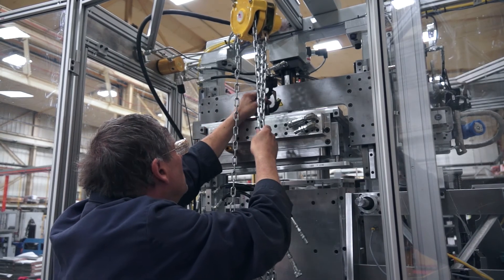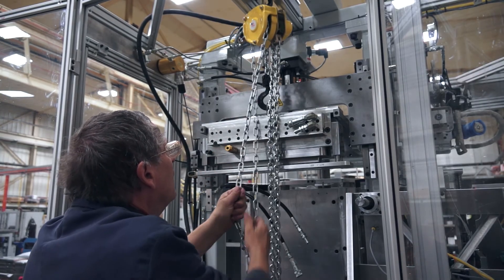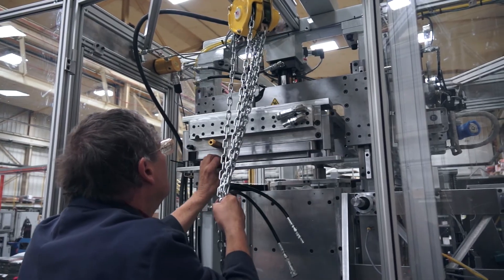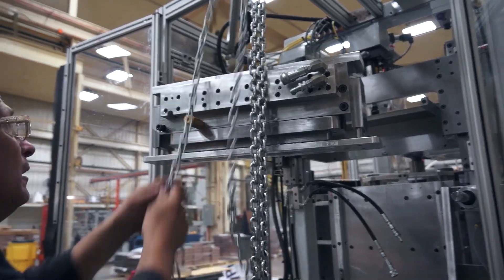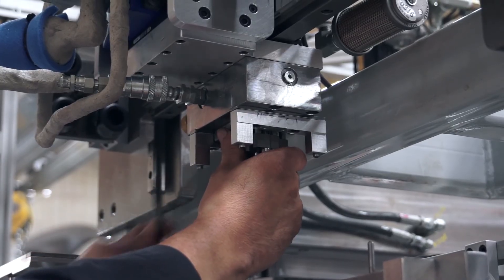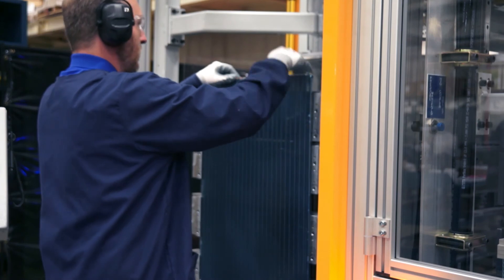Changing tooling on the Phoenix is considerably simpler than on traditional mechanical expanders. While mechanical expander tooling changeover can take several hours, the Phoenix requires less than 20 minutes. This process increases product changeover flexibility, saves a significant amount of production downtime, and contributes to a low total cost of ownership.